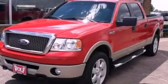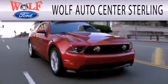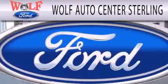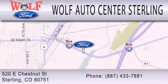Call or visit us right now and arrange your test drive today. Wolf Auto Center Sterling is dedicated to doing everything possible to ensure that the experience you have selecting your next vehicle is as pleasant as possible. We are located at 520 East Chestnut Street in Sterling.